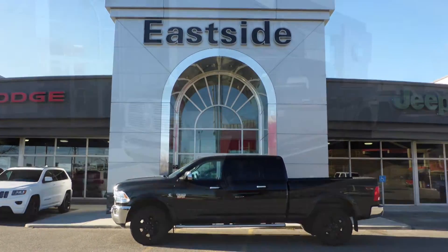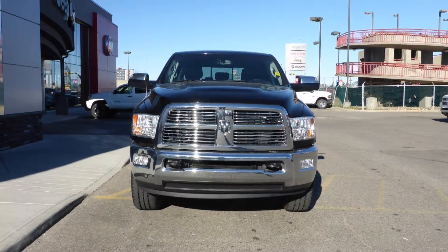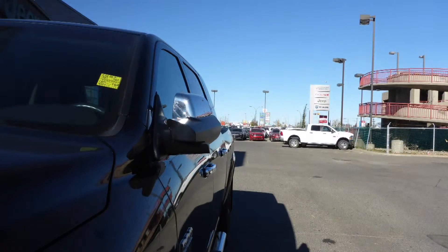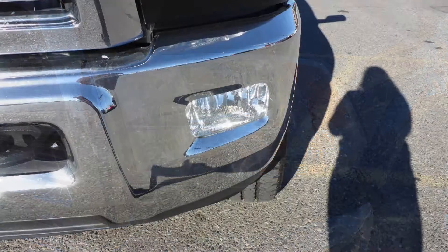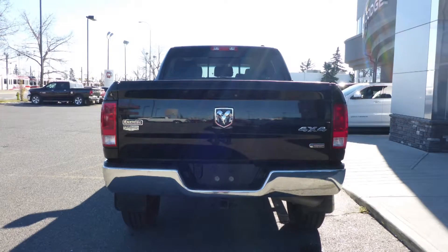Hi Mike. This 2012 Ram 3500 Laramie comes equipped with a Cummins turbo diesel engine and automatic transmission, power heated manual folding side mirrors, halogen headlamps, fog lamps, a spray-in box liner, a trailer hitch receiver, and a black exterior.